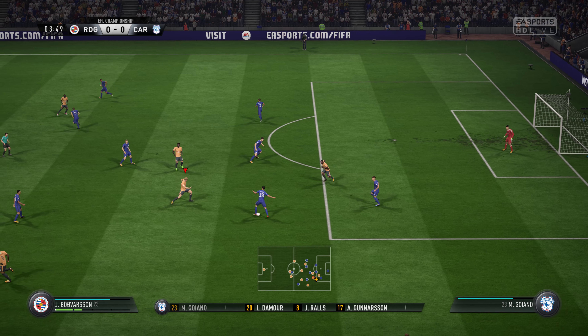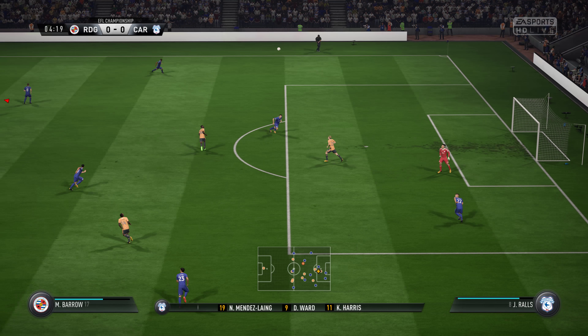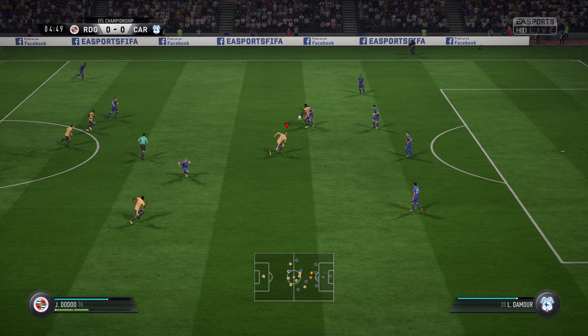I think that's the key because those lads on the flanks — it's quite a complicated job actually, because they've got to come inside, support the centre forward, and they've also got to funnel back when they haven't got the ball.